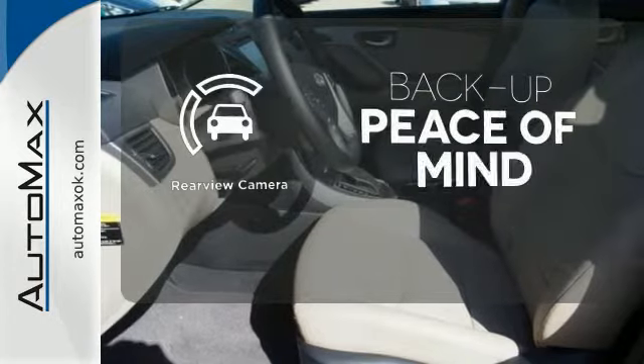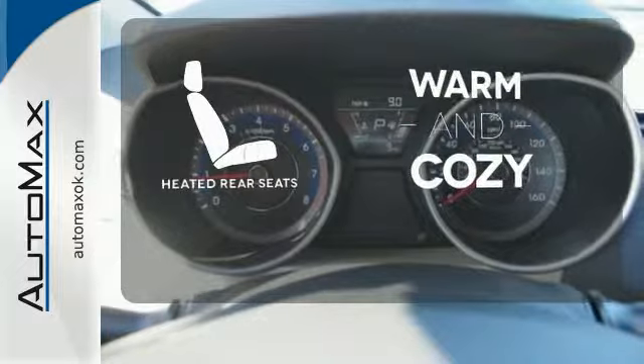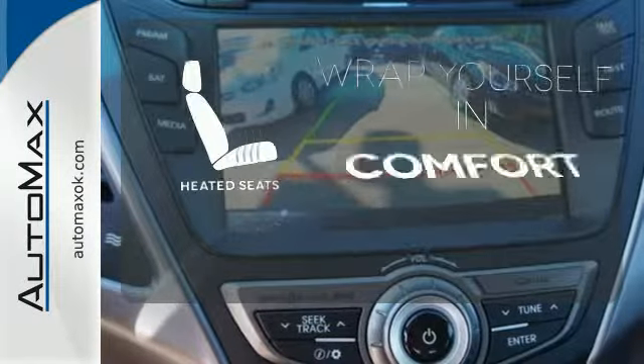Hindsight is 20-20 with the backup camera. Your passengers will be wrapped in comfort with the heated rear seats. Warm off the chills with the heated seats.